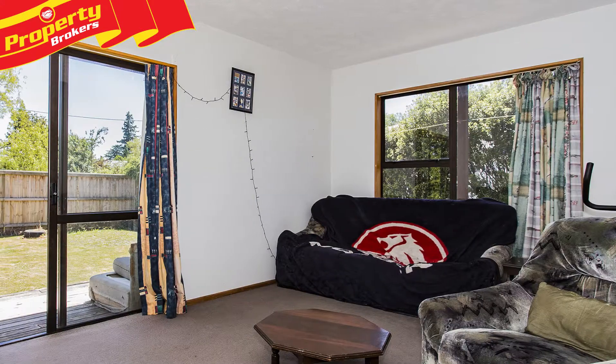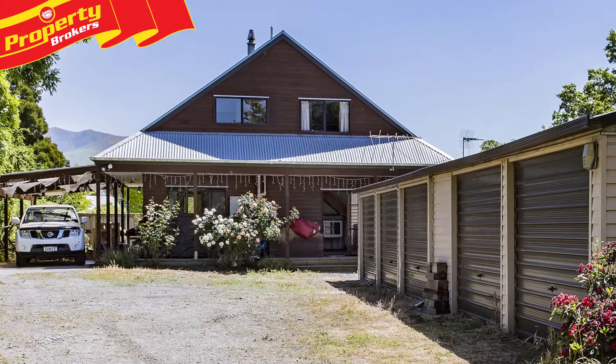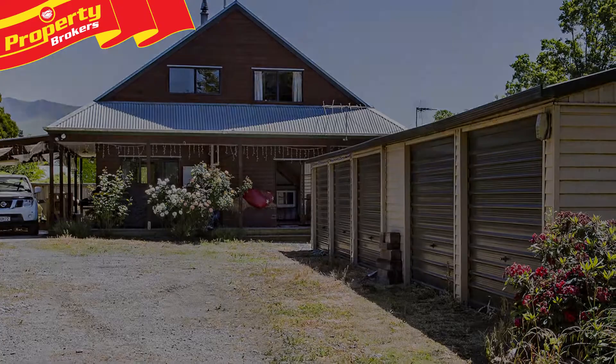Don't miss this opportunity to secure the space and storage you require. Contact Dai now for your viewing. Dai Moreira at Property Brokers, Rangiora. Thanks for watching.